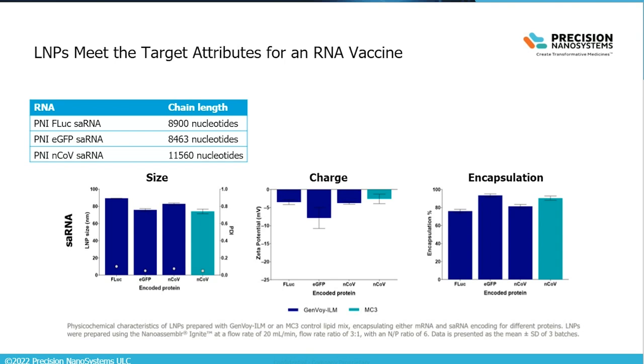Taking those LNPs into in vitro studies using HEK-293 cells with dose-response experiments: viability remained high across the full dose range with no toxicity issues. Transfection efficiency increased with dose using the GenVoy LNP composition. Protein expression measured by mean fluorescence intensity showed relatively high expression across the full dose range — an interesting characteristic of self-amplifying RNA is that even at very low doses you see relatively high protein expression due to the self-amplifying nature.